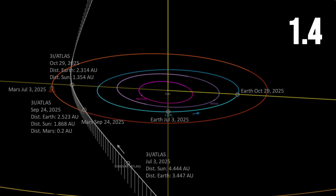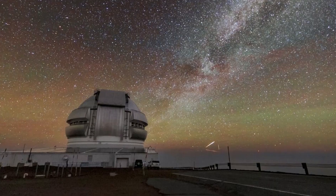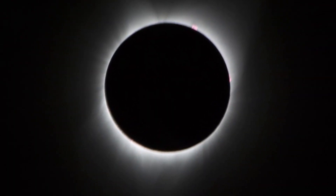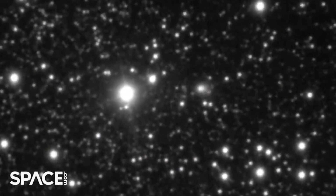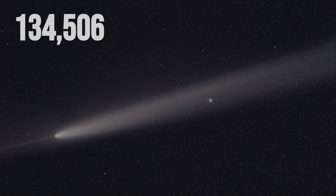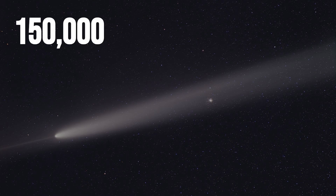Perihelion comes on October 29th, at 1.36 astronomical units from the sun, hidden from every telescope on Earth. The blackout lasts until early November. By the time 3i Atlas reappears, it's already outbound, dimming, and accelerating away at nearly 150,000 miles per hour.